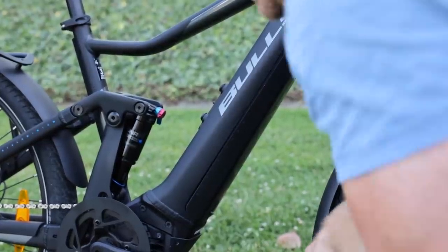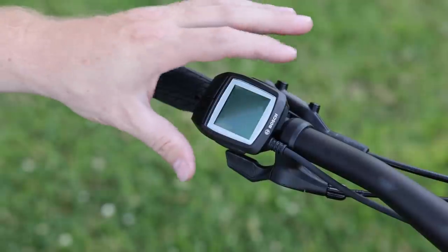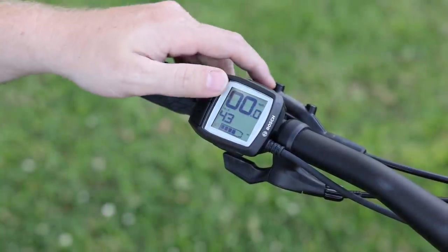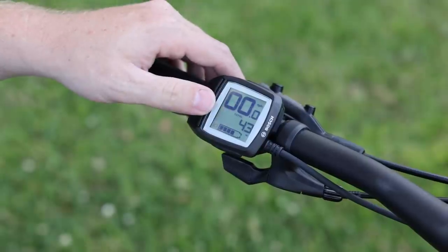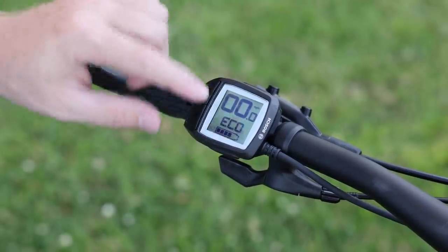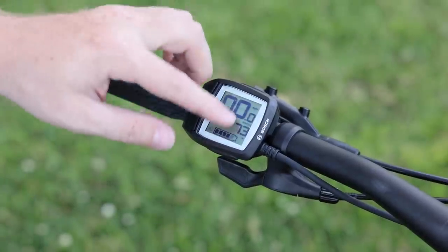For the display on the bike, we have the Bosch Purion, which is Bosch's smallest display — really compact, and it works well for more sporty bikes. To turn it on, just tap the power button on top. By default you see miles per hour. You can cycle through screens using the minus button: tripometer, total odometer, and range. In Eco mode the range shows 73 miles; at full charge you could probably see as far as 80 miles or more. At the top level Turbo, it shows 25 miles — closer to 30 at full charge.